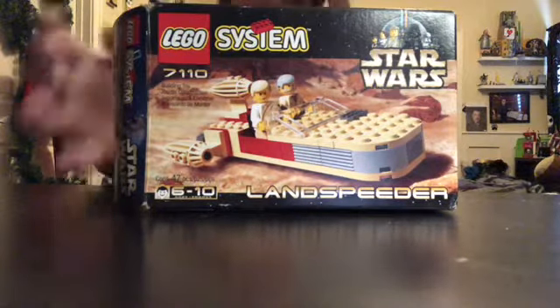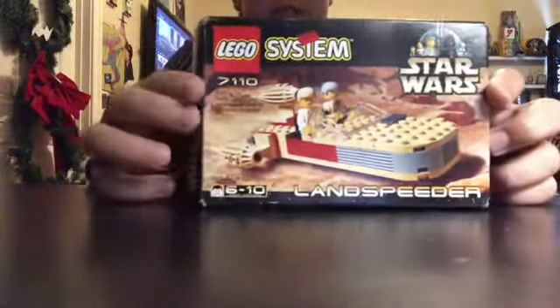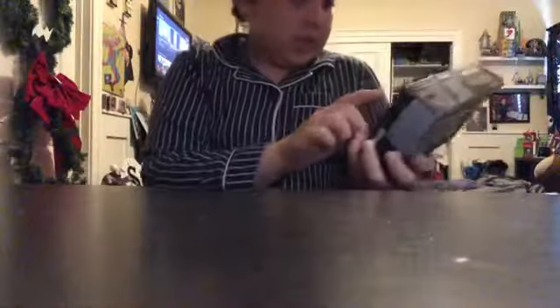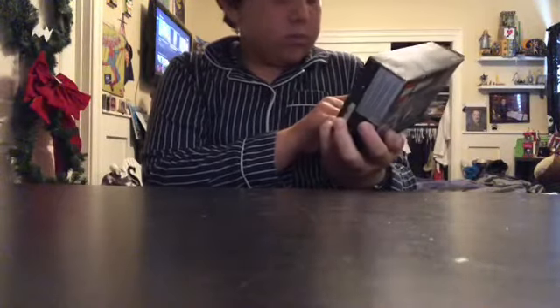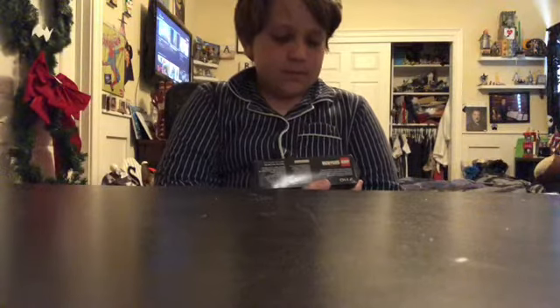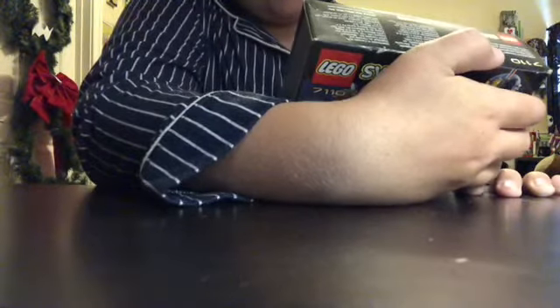This has the original Star Wars logo from 1999, set number 7110, Landspeeder, for ages 6 and up. This is only 47 pieces and it goes for 109 bucks sealed in mint condition. Why, though? Because it has desirable minifigures? Because it's from 1999? I don't know, it doesn't matter.